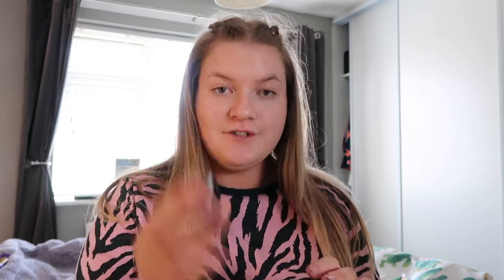The first thing is blush. The blush I'm going to be using today is Lisurl and this is Rose 04. I'm going to take a brush and apply it quite heavy, because when we put the foundation on you probably won't be able to see it. I'm sat at my dressing table so I'm going to use my large mirror.